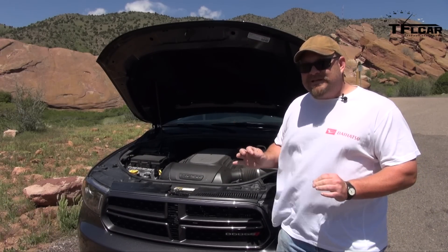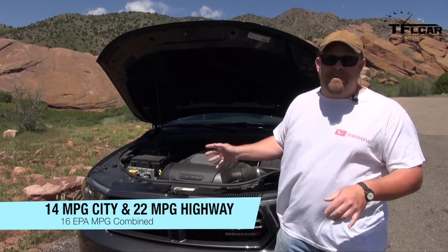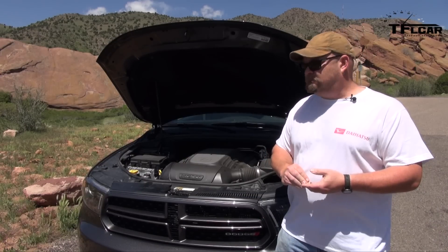With the eight-speed automatic transmission, even though it's hooked up to all-wheel drive, it gets between 14 miles per gallon city — not so good — and 22 miles per gallon highway, which is pretty good. You combine those, you've got 16 miles per gallon.